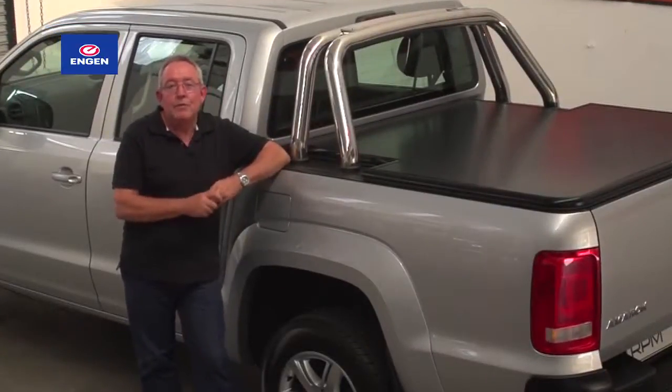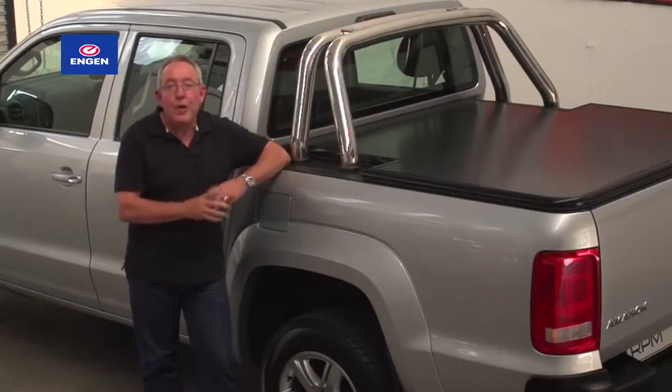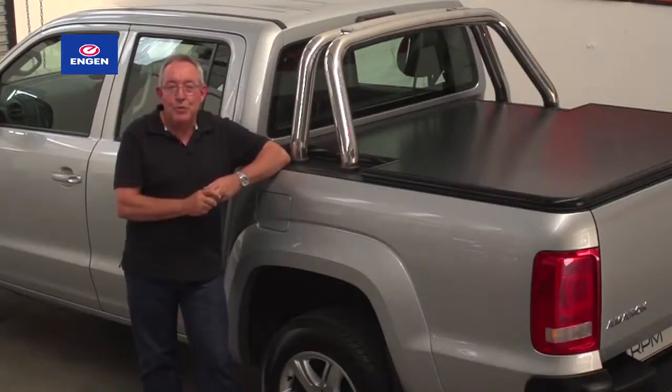We've already added a Volkswagen-approved tow hitch from a practicality point of view, but now we'll take it a step further. We add Rigidec, and what we're doing here is adding a boot to the Amarok.